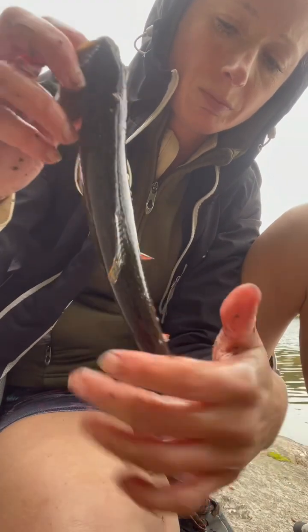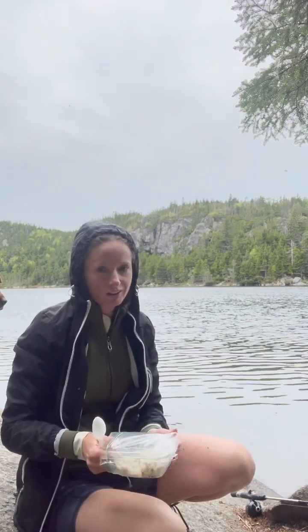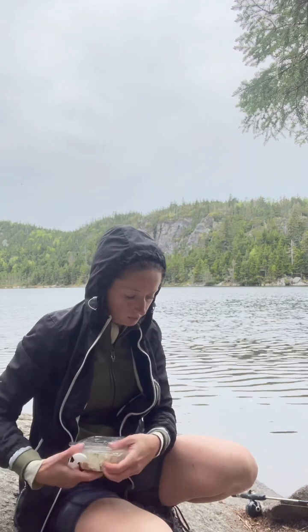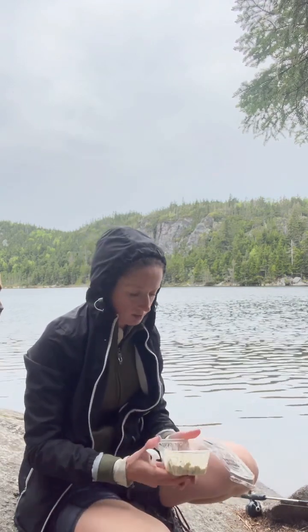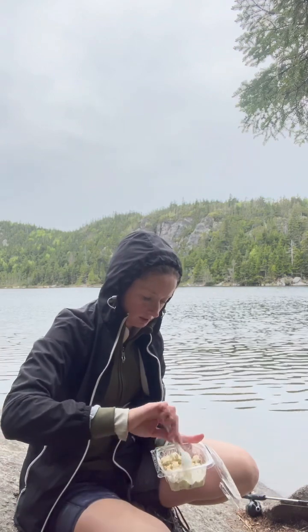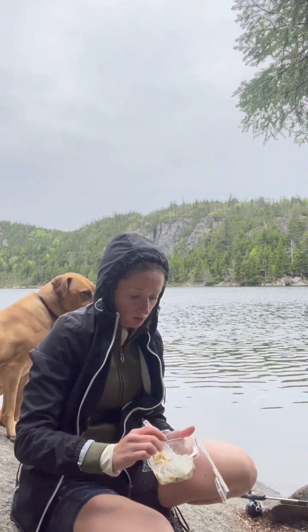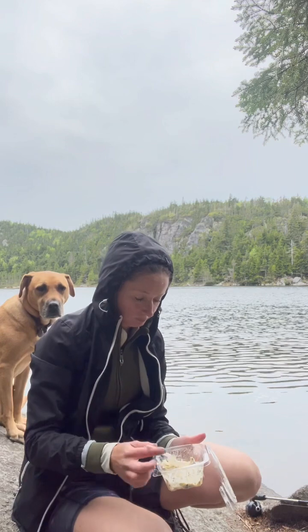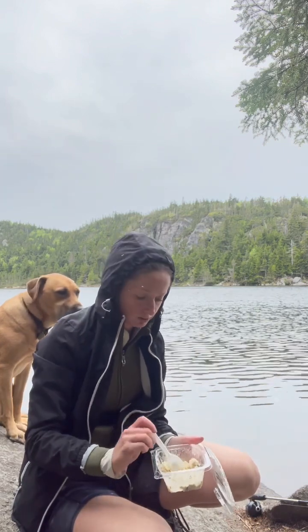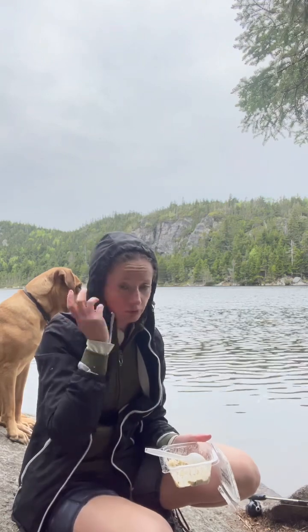Absolutely beautiful little guy — this was number 12. 12 casts, 12 fish. Could not have asked for anything better than that. That went very well. I think Daisy and I are going to have a little lunch and start heading back — we've got a long ways back. I've always done well here but that's definitely the best I've done. Might come back again this year — it was really fun. It's a beautiful hike and a beautiful spot. So thank you for joining us.